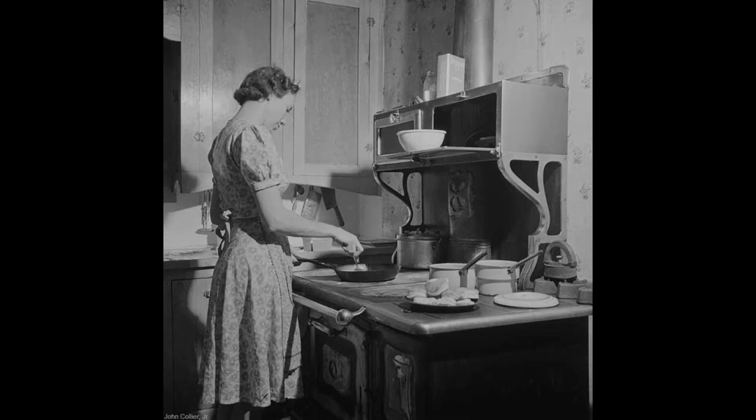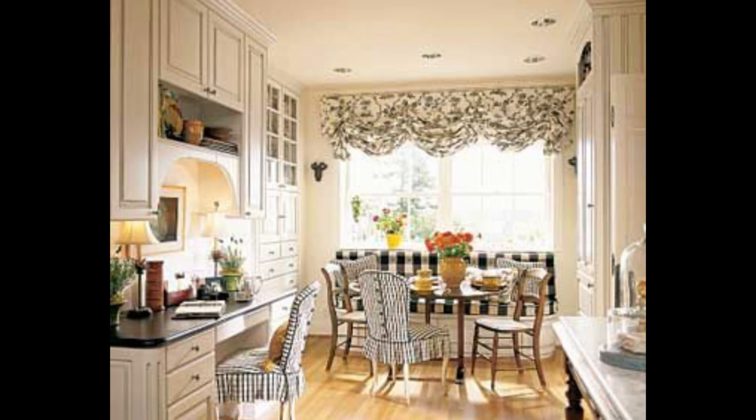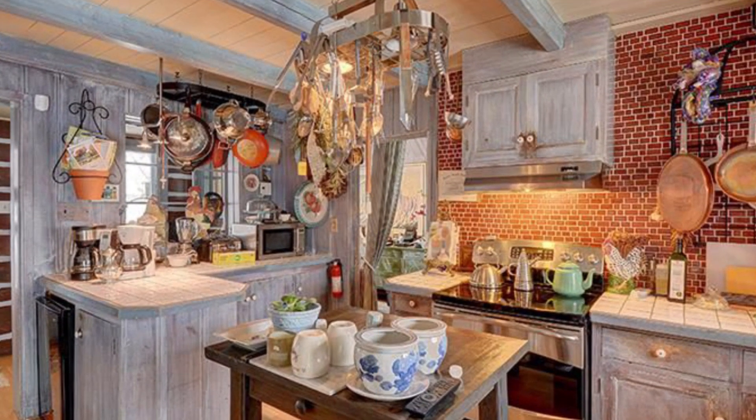Farmhouse kitchen ideas are considered the heart of the dwelling, and as such, creating a cozy and inviting environment is key.